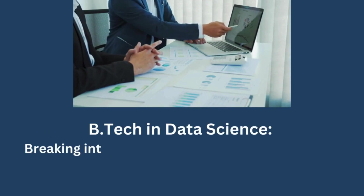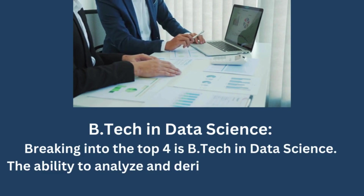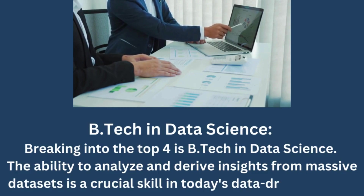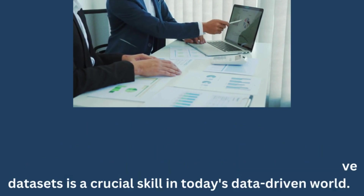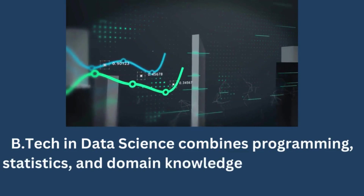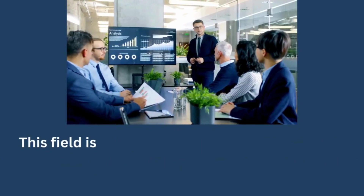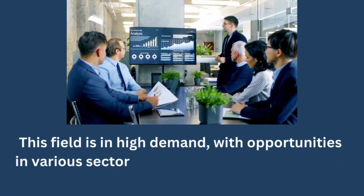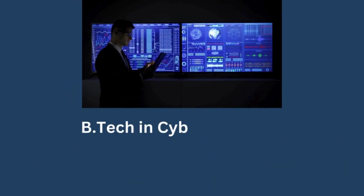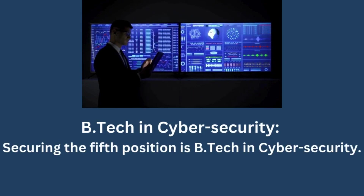BTECH in Data Science. Breaking into the top four is BTECH in Data Science. The ability to analyze and derive insights from massive data sets is a crucial skill in today's data-driven world. BTECH in Data Science combines programming, statistics, and domain knowledge to turn raw data into actionable intelligence. This field is in high demand with opportunities in various sectors, including finance, healthcare, and technology.